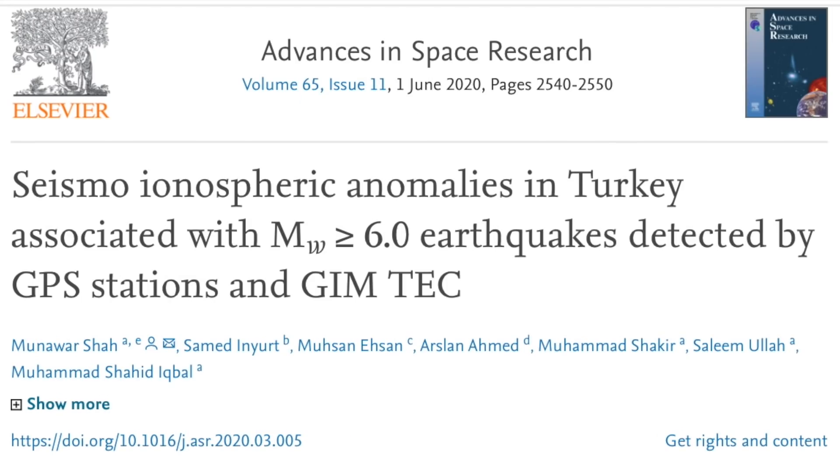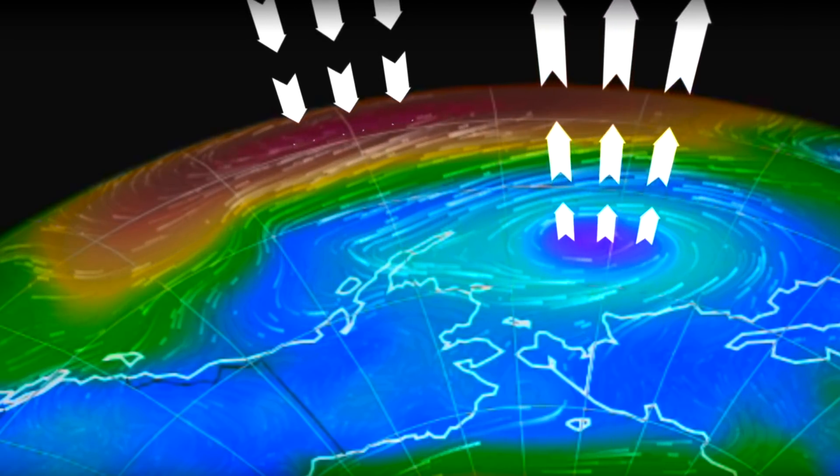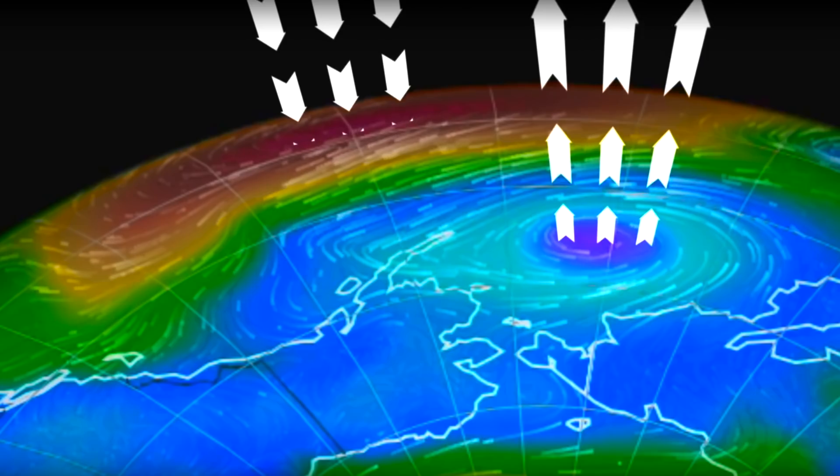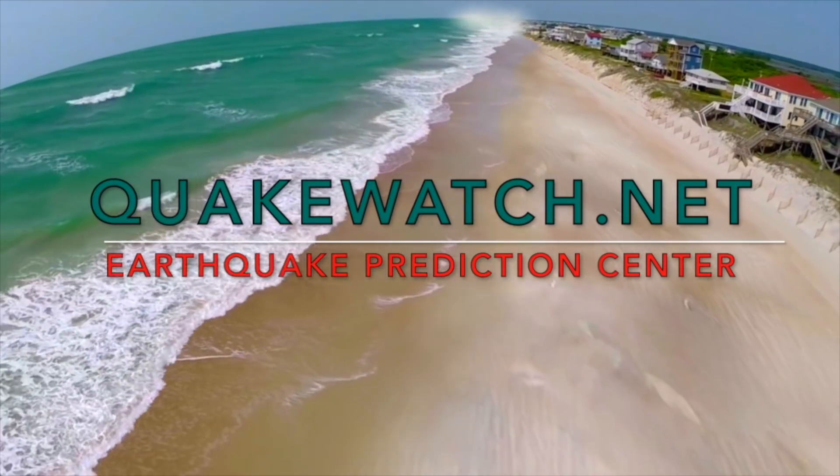And speaking of total electron content, there's a five-day anomaly window before major quakes in Turkey, including their 7.1 rumble about eight years ago. They are currently in the stage of taking the electroquake concepts and going back through old records so they will better be able to spot the anomalies in the global electric circuit before the next one — which is what we do at QuakeWatch.net.